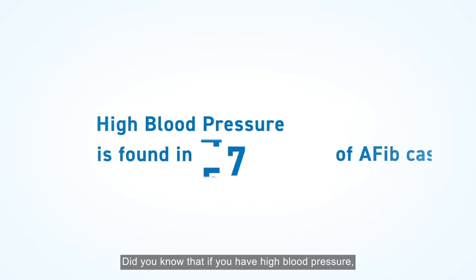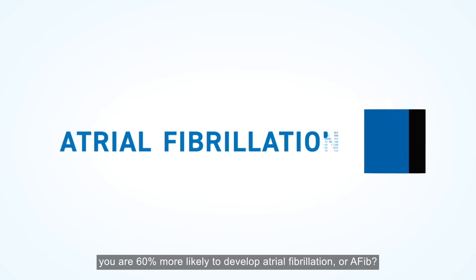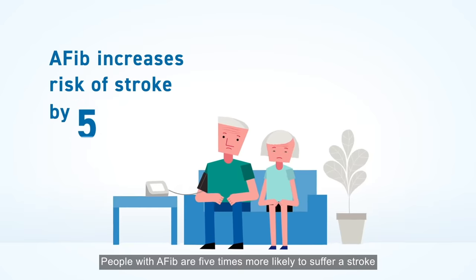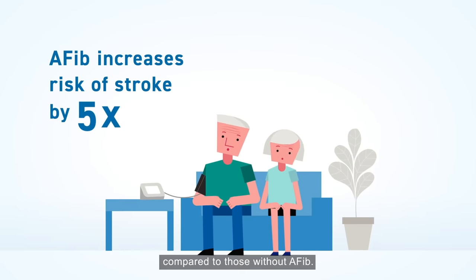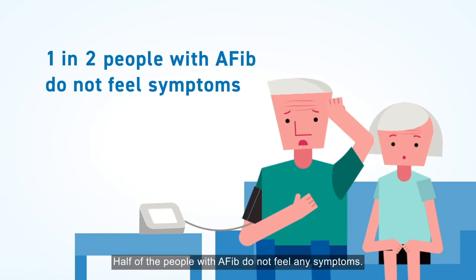Did you know that if you have high blood pressure, you are 60% more likely to develop atrial fibrillation or AFib? People with AFib are 5 times more likely to suffer a stroke compared to those without AFib. Half of the people with AFib do not feel any symptoms.